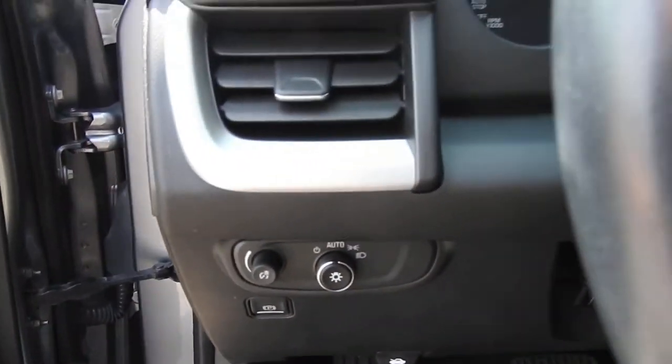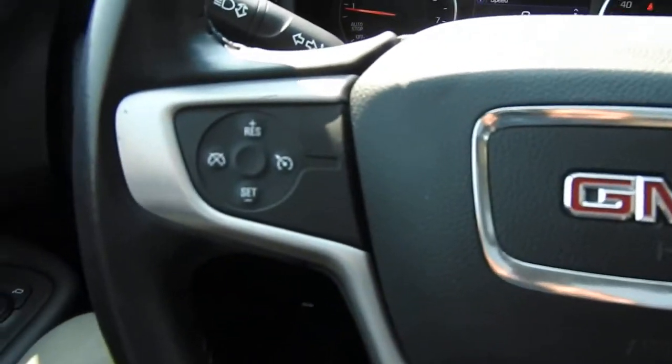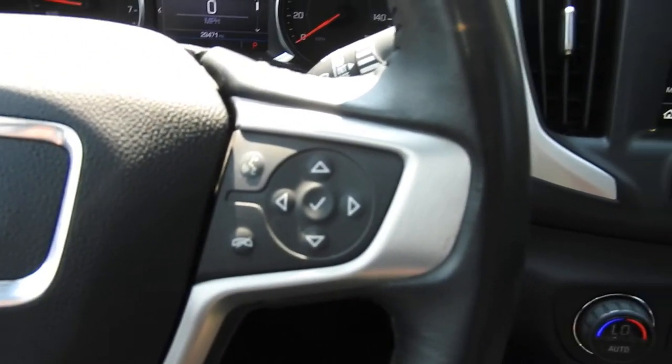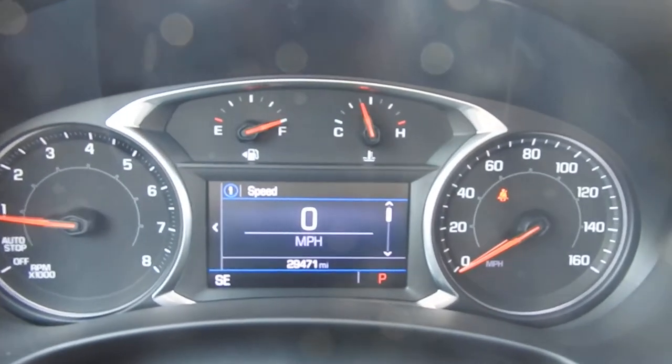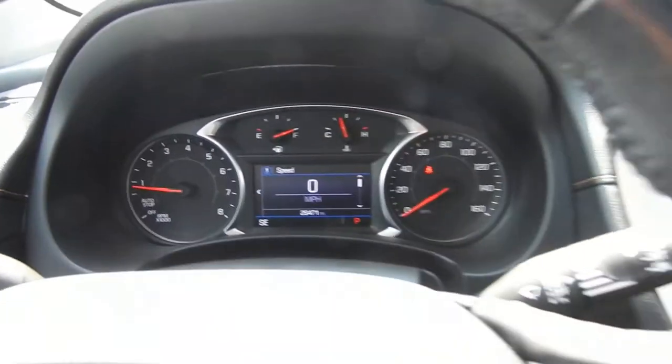To the left of the wheel you have your lighting controls and your power parking brake. You have some functionality on the wheel itself — to the left side here you have your cruise, and to the right side you have some buttons for your hands-free phone as well as some buttons to operate the center screen between the gauge cluster. Tons of vehicle information to scroll through. This Terrain has 29,471 miles on it.